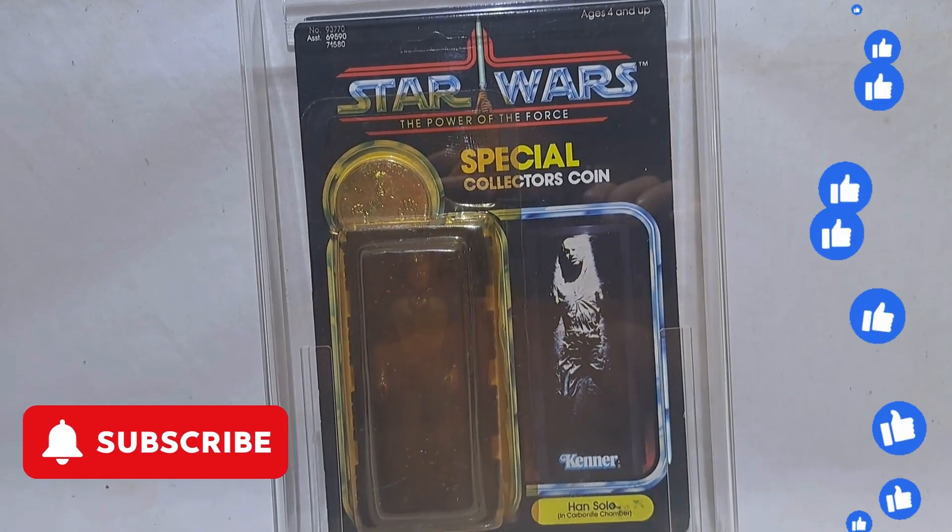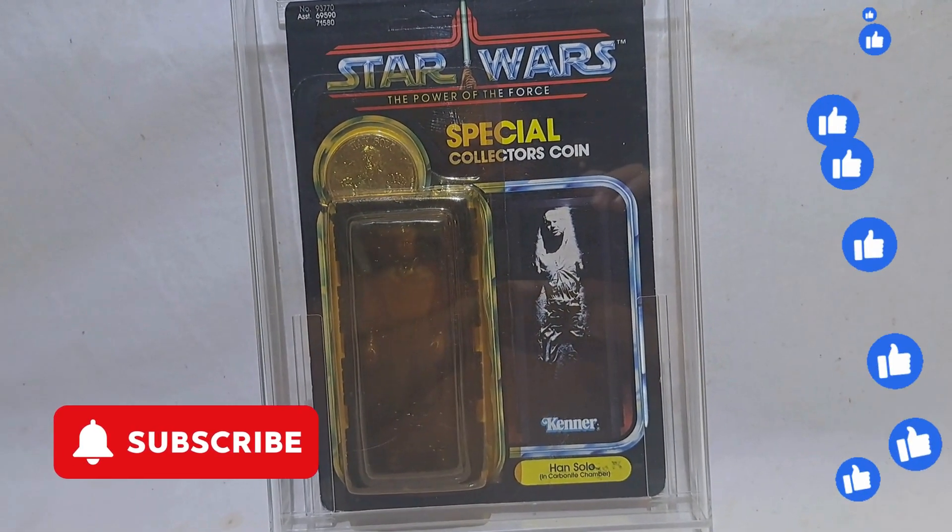Alright guys, check out all my other videos. Please like and subscribe because there's lots more coming. Thank you, have a great day.